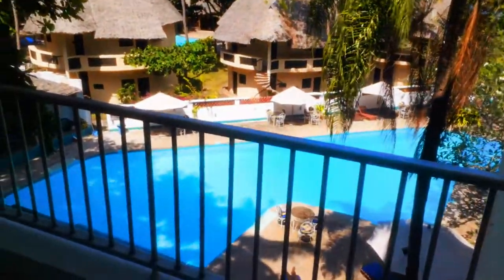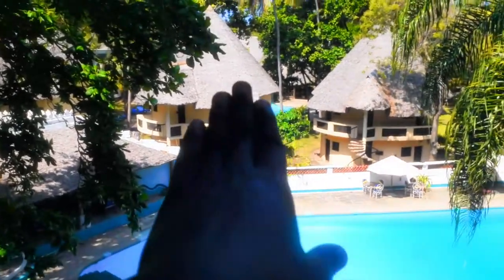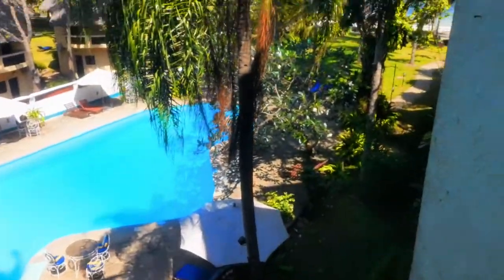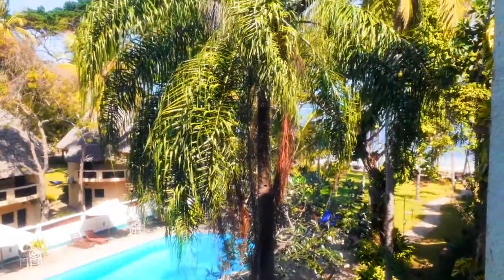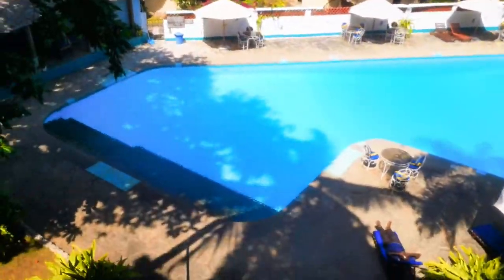Let me take you to the balcony. The view, man — look at this! Look at the pool. The beach is down there — you can see the beach there — and that's the pool right there.